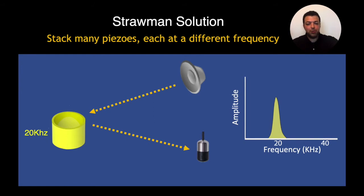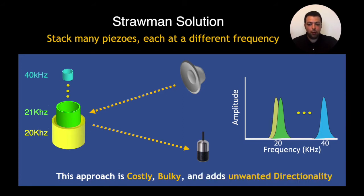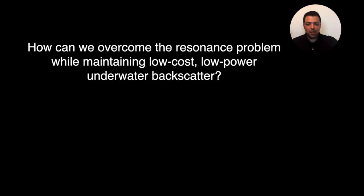The straightforward solution to this problem is to stack many piezos, each at a different frequency, and connect them together. To communicate at 20 kHz we use a piezo at 20 kHz; if we want to communicate also at 21 kHz we attach another piezo with resonance at 21 kHz, and so on. The problem is that with this solution we get a very costly and bulky structure, and because of the area of these piezos we get unwanted directionality. Overall, this solution defeats the purpose of low-cost and scalable ocean IoT. So we started asking ourselves how we can overcome the resonance problem while maintaining low cost and low power of underwater backscatter.